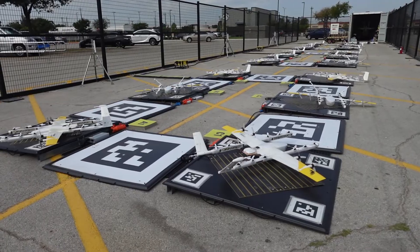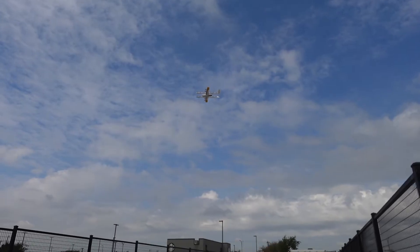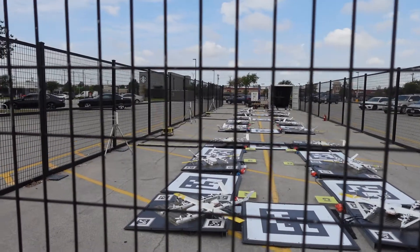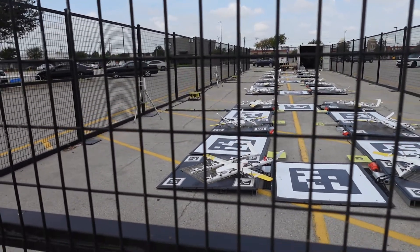Wing is one of the world's largest drone delivery companies. It's done more than 350,000 commercial drone deliveries across three continents. Some of its most robust operations entail partnerships with Walmart out of a handful of stores around the Dallas-Fort Worth metro area. I headed to a Walmart in Fort Worth to check it out for myself.